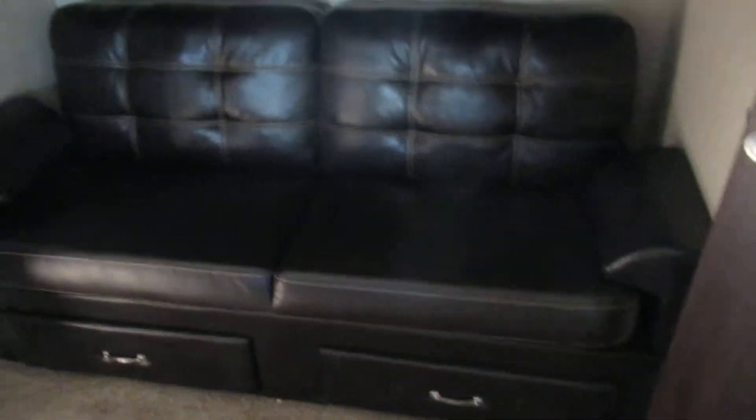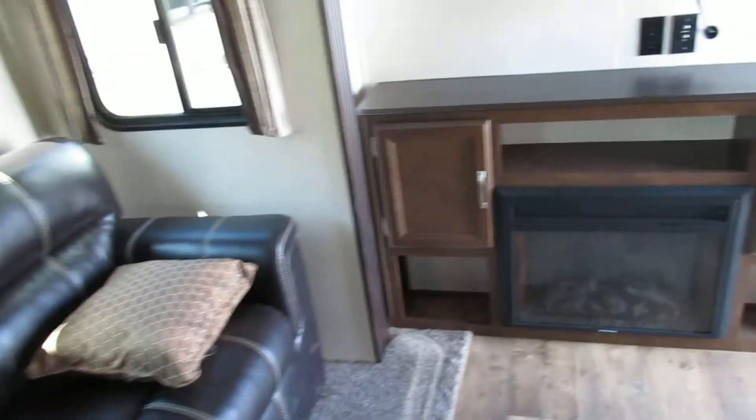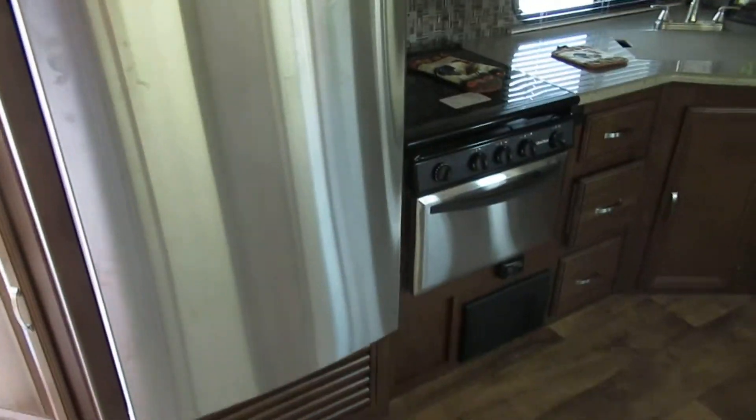Back here in the bunk area, the couch makes down to a bed as well. The kitchen table folds down into a bed, and the couch is a pullout. There's a fireplace, and that's where the TV will go along with a CD/DVD player.